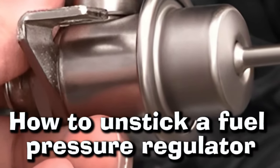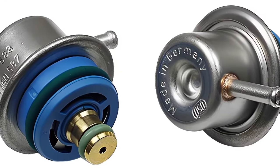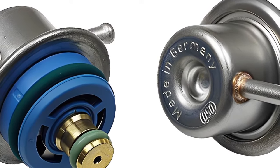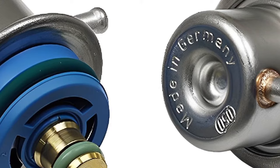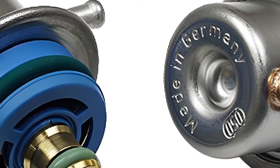Hey guys, welcome to my channel. In this video, I'll guide you through the process of unsticking a fuel pressure regulator. A fuel pressure regulator is an essential element in your engine's fuel system, responsible for maintaining consistent pressure to optimize performance.